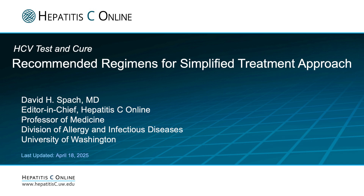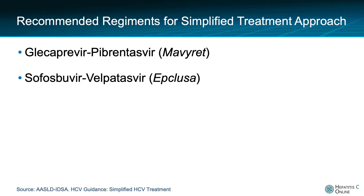Specifically, the following will focus on the medication dosing and schedule for persons without cirrhosis and for those with compensated cirrhosis. Both of the antiviral regimens recommended in the AASLD IDSA simplified treatment approach have pan-genotypic activity in treating hepatitis C virus.